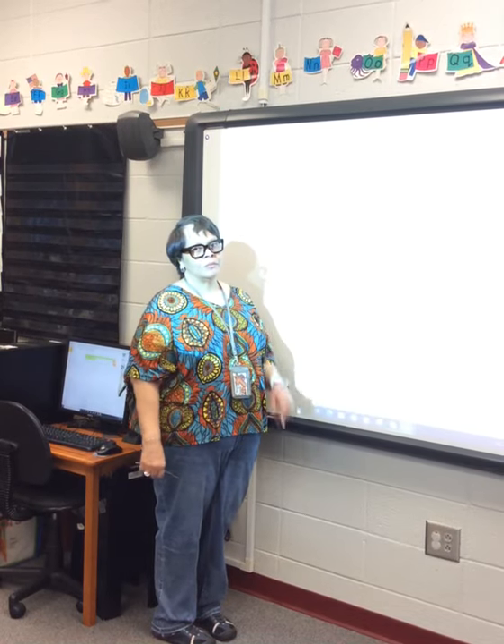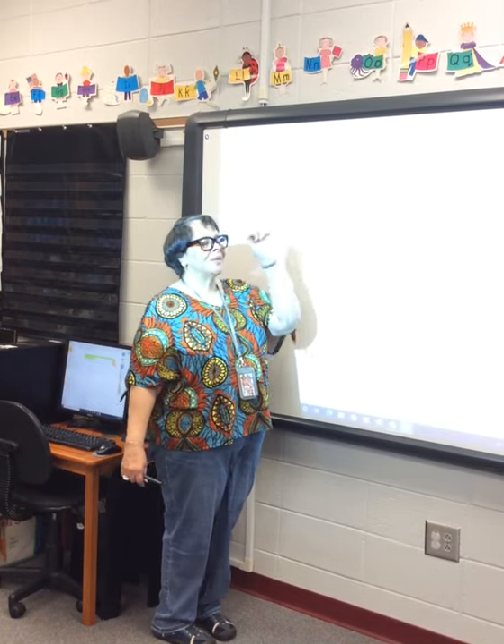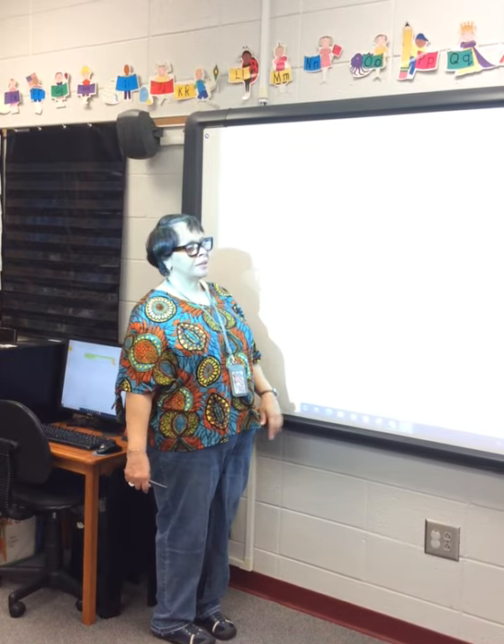It's Ms. Lewis, working with you on math again. This time, we're still doing math mountains, but we're giving the partners and we have to figure out the sum. So here you're giving the partners — let's get to work.